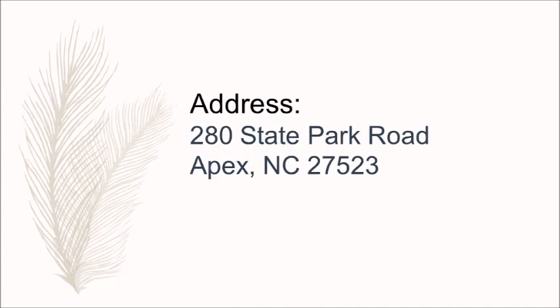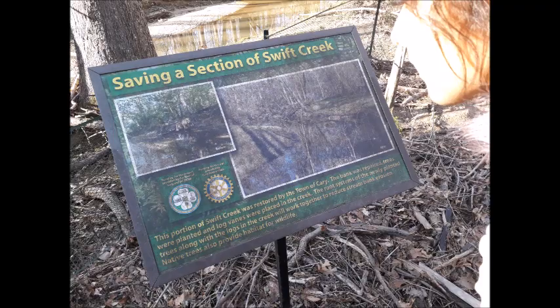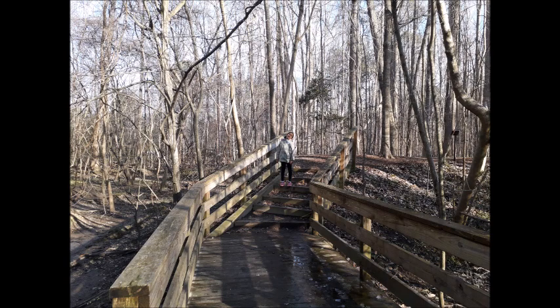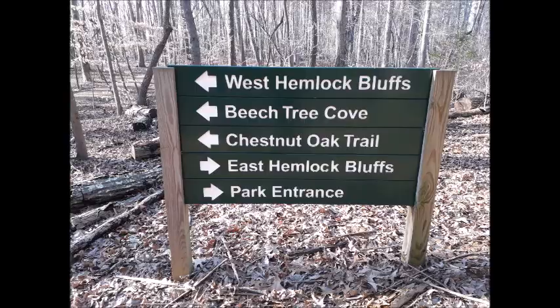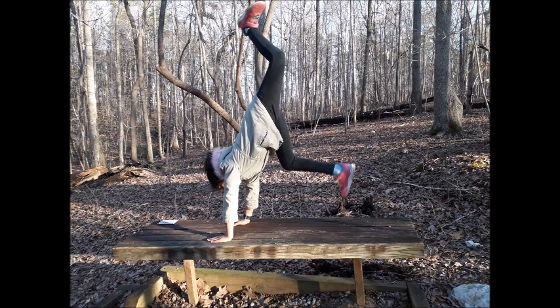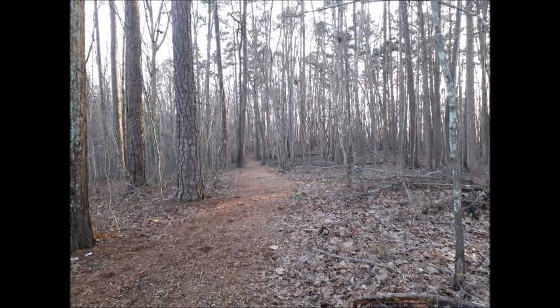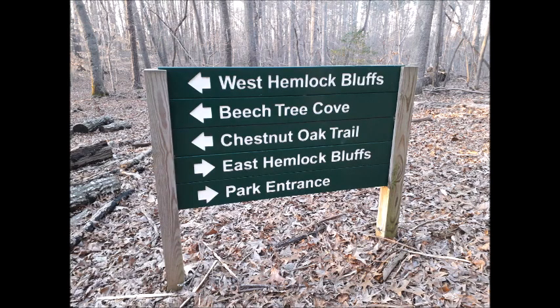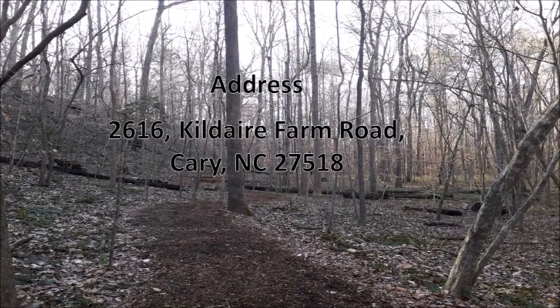The fifth place is Hemlock Bluff Nature Preserve. It is home to a unique community of eastern hemlock trees and other mountain plant species. It provides access to approximately three miles of mulched nature trail, scenic overlooks, excellent bird and wildlife watching opportunities, and areas for quiet nature reflection. The Stevens Nature Center provides interactive educational nature exhibits and historical exhibits from the Piedmont of North Carolina. The nature center also provides nature interpretation and environmental education programs for all ages throughout the year. We went there last winter and really loved it. Here is the address.